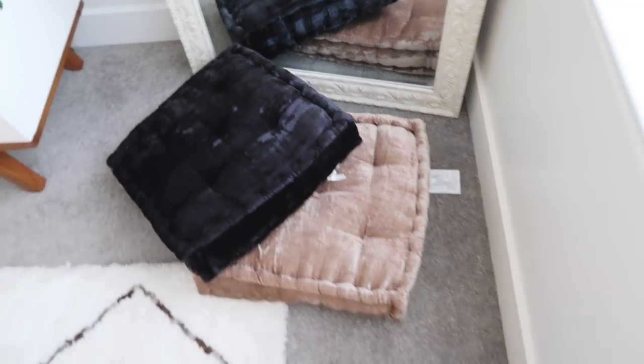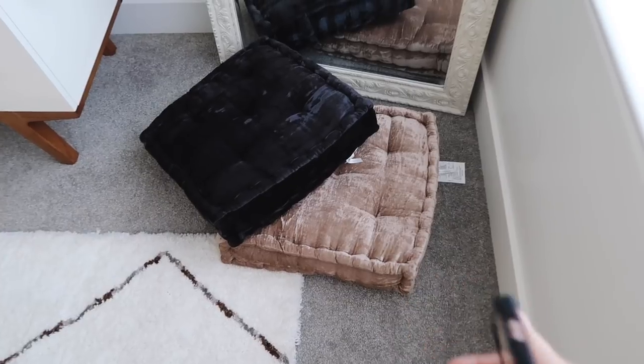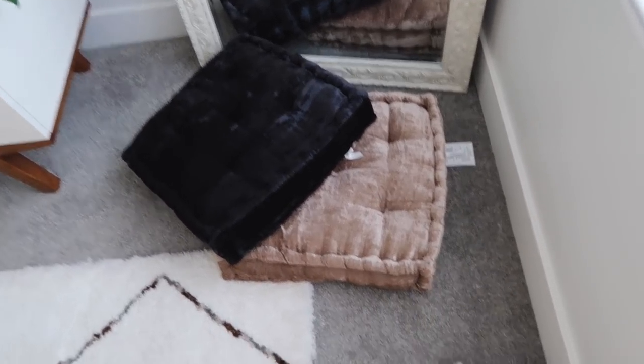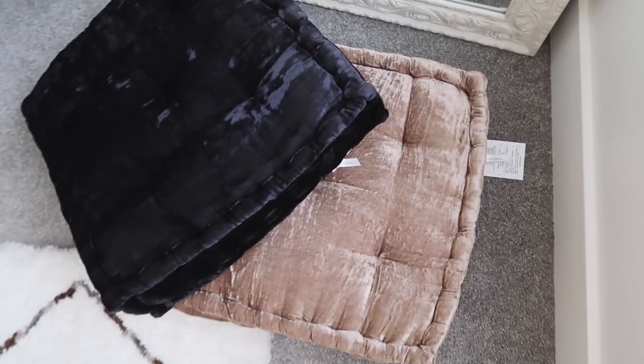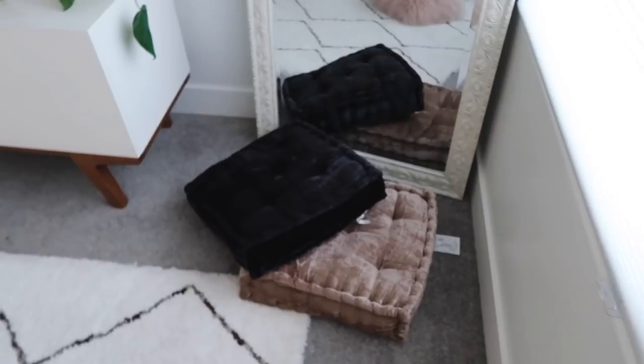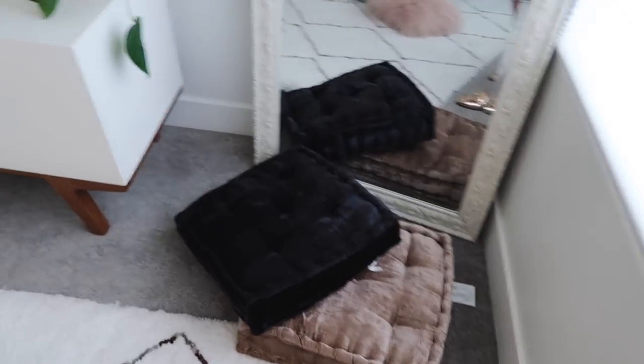I also showed you guys this cushion that I got. I showed it on my main channel video and I said it was pink and everyone was like 'oh it looks gray,' but it's pink. Then I also just got the gray one, so I just stacked those together right there. Now we are going to go run errands.